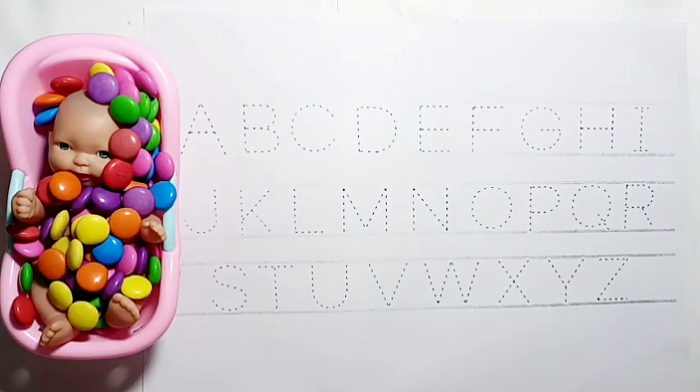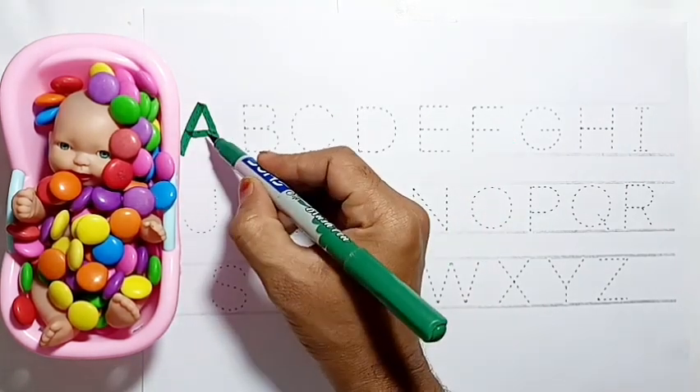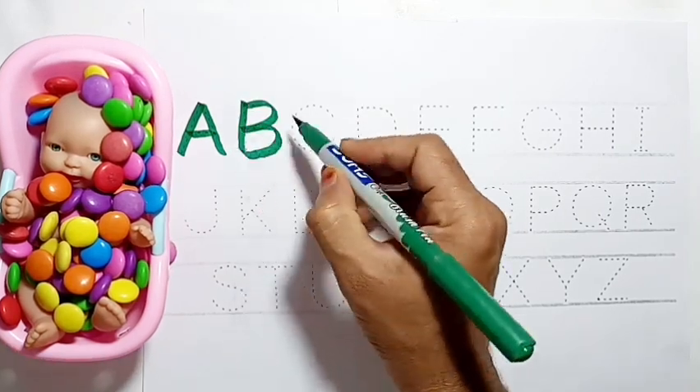Wow! Green color. A for apple. B for ball.